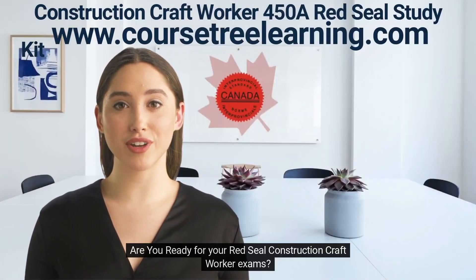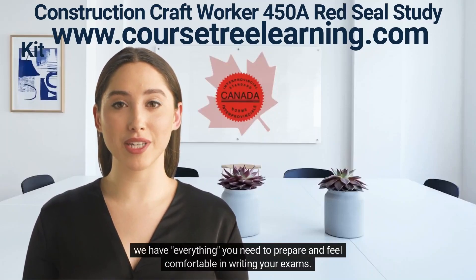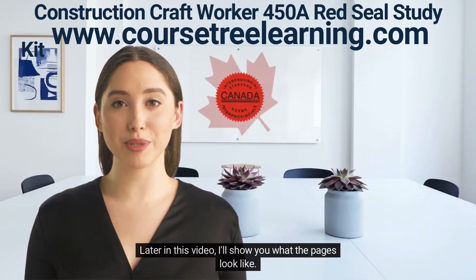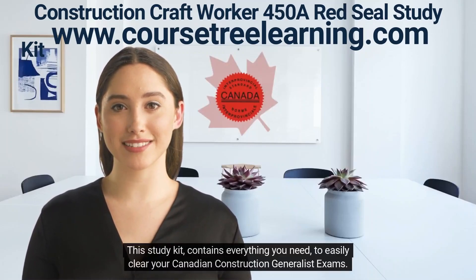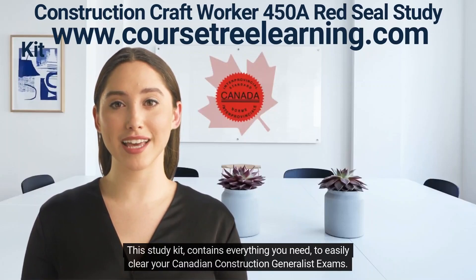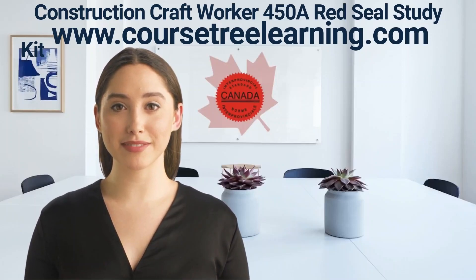Are you ready for your Red Seal construction craft worker exams? We have everything you need to prepare and feel comfortable writing your exams. Later in this video, I'll show you what the pages look like. This study kit contains everything you need to easily clear your Canadian construction generalist exams. Here's what you'll get.